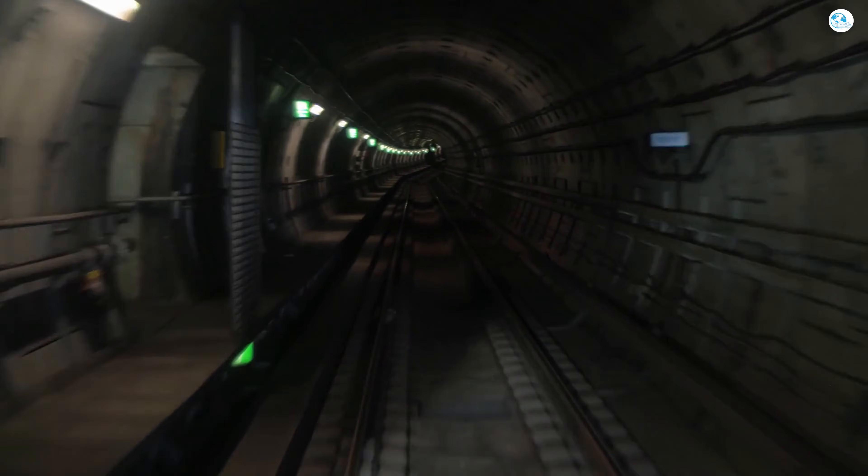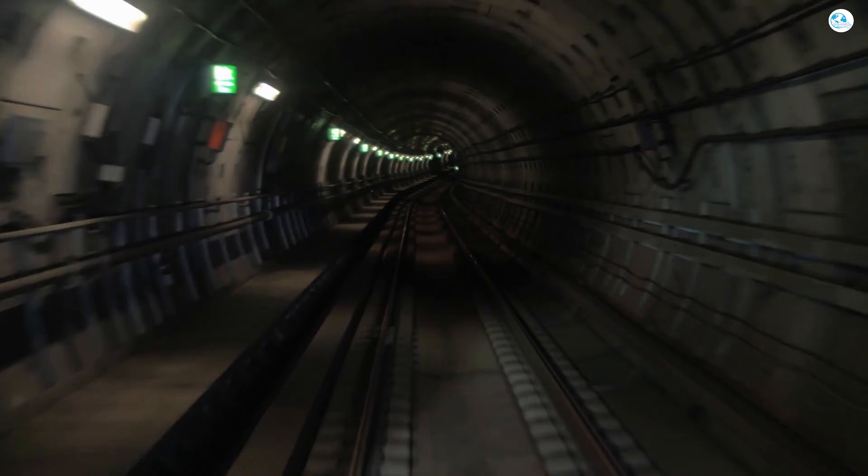So when all four tunnels reopen, what are you most looking forward to? Let us know your thoughts in the comments below.